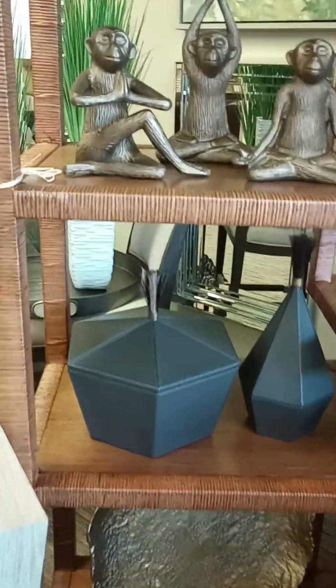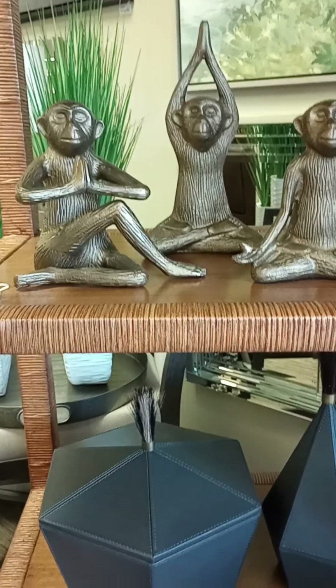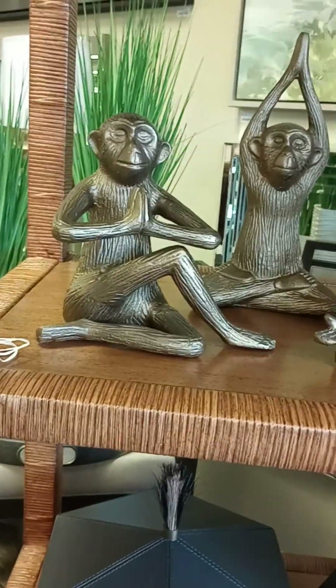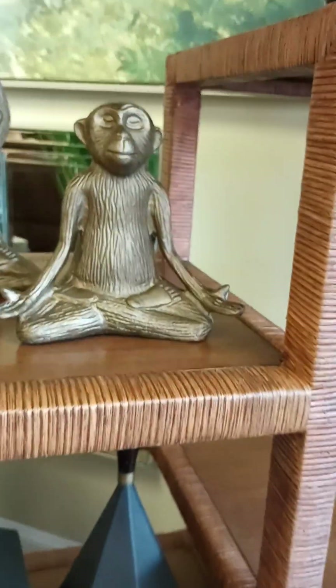Look at the monkeys doing yoga. He's doing the 'I am' pose. He's praying and he's welcoming whatever fortune comes his way.